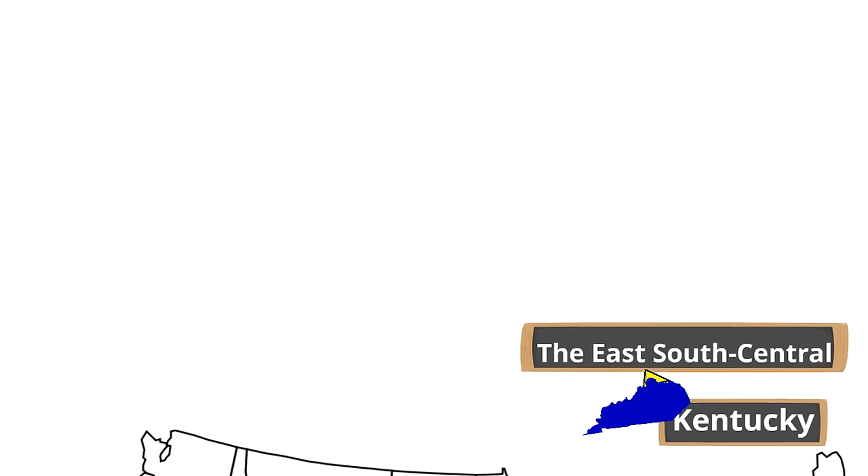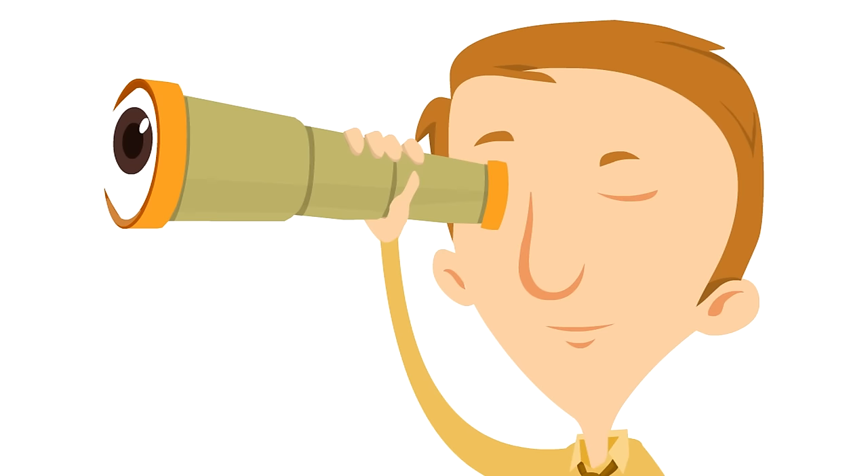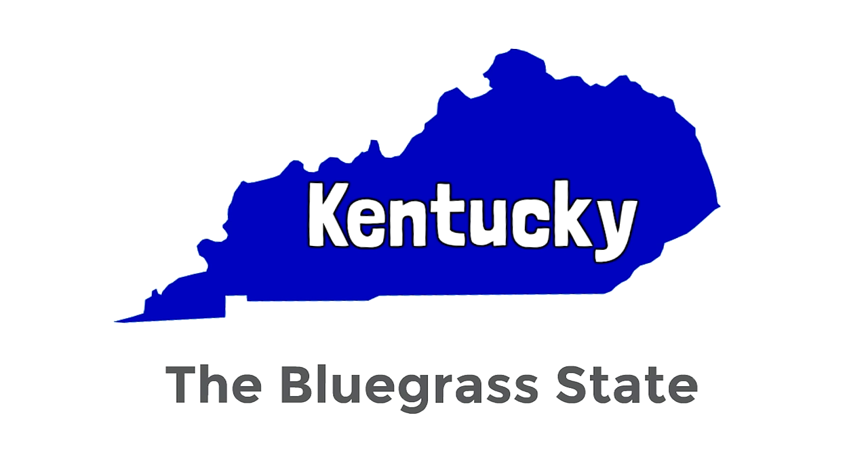Now we are going to look at Kentucky's main nickname, so we can learn more about this interesting state called the Commonwealth of Kentucky. Kentucky's main nickname is the Bluegrass State. The Bluegrass State.